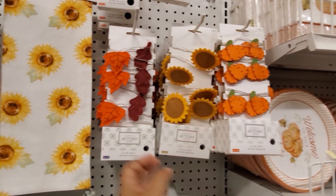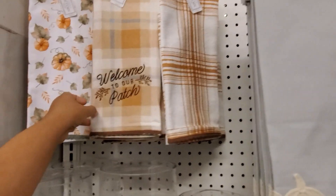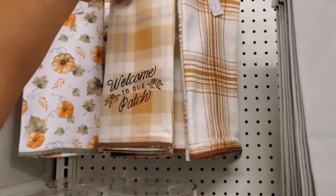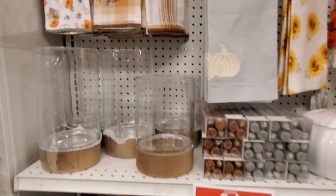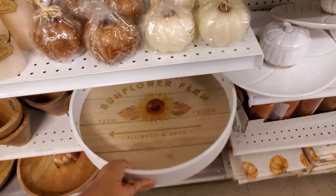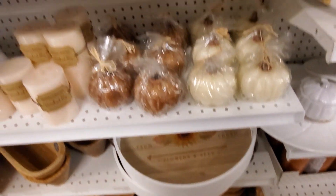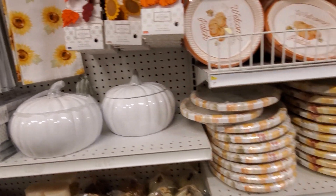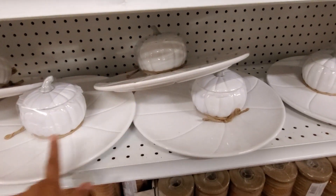Table runners are going to be $40, and then your towels — I want to say maybe $8, towels are going to be $10. Oh, that one is really really cute. And your paper plate — oh look right here, you're going to have your pumpkin, a little dipping dish, I love that.